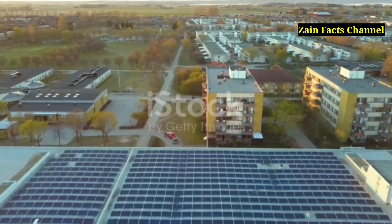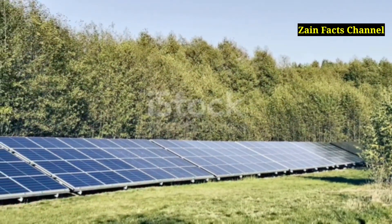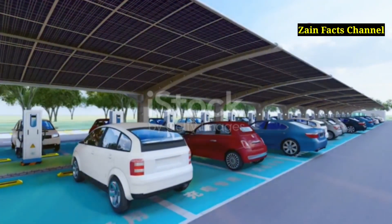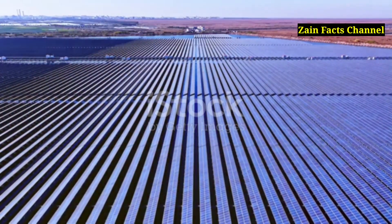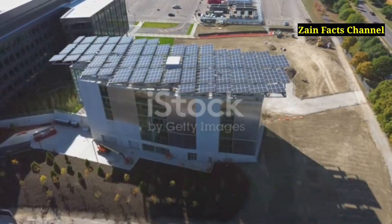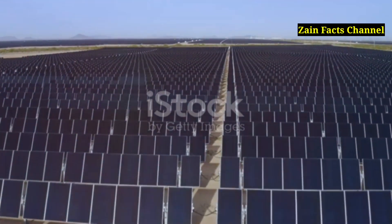Solar energy is not just about reducing electricity bills — it's about creating a sustainable future. With advancements in technology and decreasing costs, solar energy is becoming more accessible and efficient. Solar roads, for example, are roads with embedded solar panels that generate electricity while providing a surface for vehicles. Solar-powered transportation, such as solar buses and trains, is also on the rise. Solar energy production has increased by more than 20 times over the past decade. The cost of solar panels has decreased by over 70 percent in the past decade, making them more affordable for homeowners. The International Energy Agency predicts that solar energy could be the world's largest source of electricity by 2050.